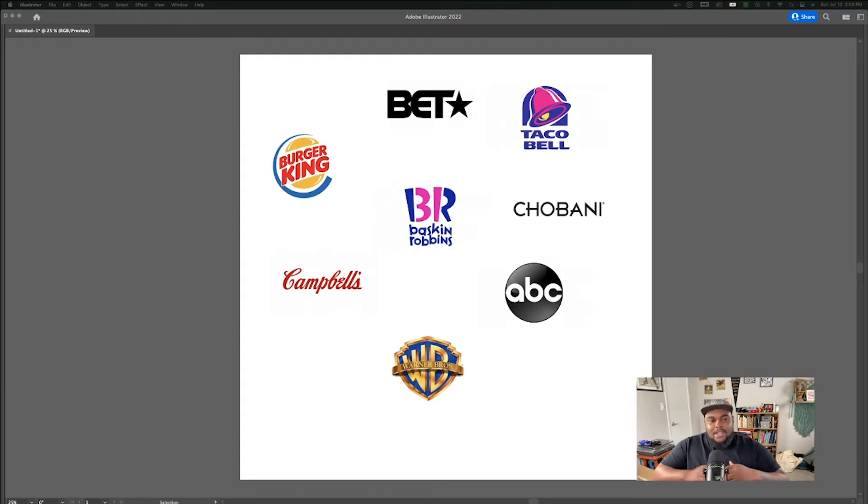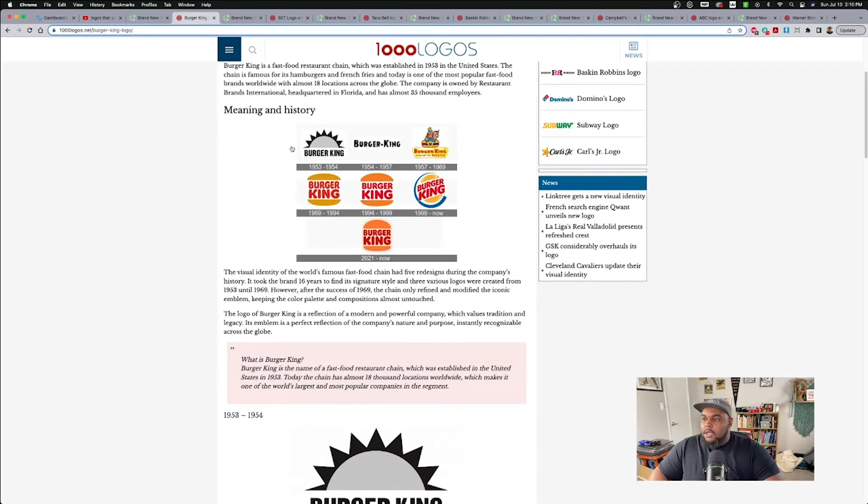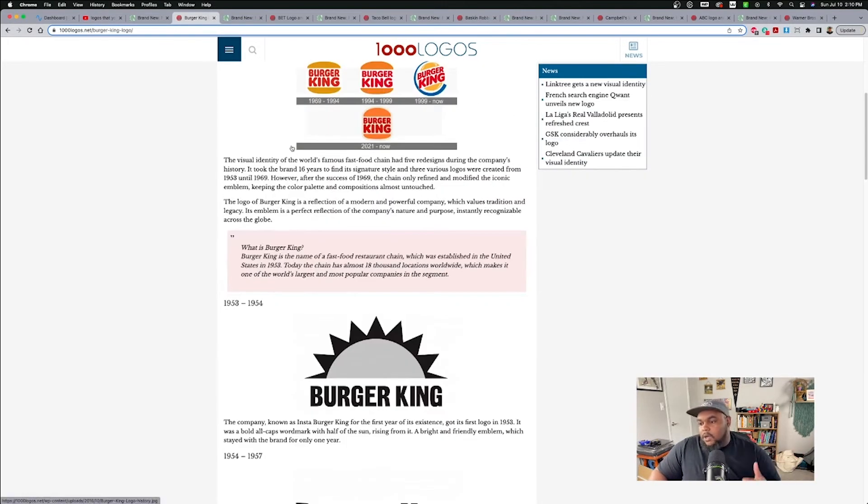The one we're going to start with is probably my favorite logo rebrand — I think it was 2020 when this one kind of dropped. We're going to start with Burger King. We're going to start with the history, what the logos originally looked like. We all know Burger King is a burger joint. Closest competitor is, of course, McDonald's.